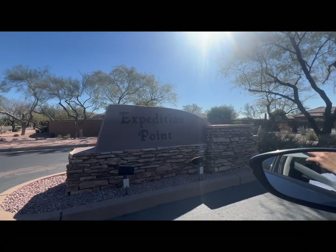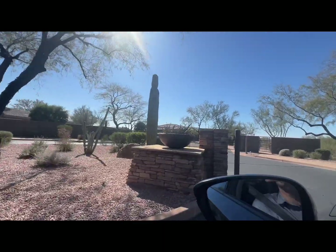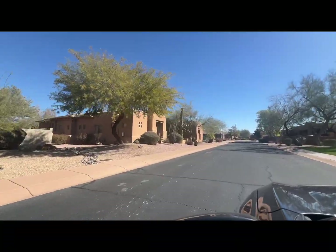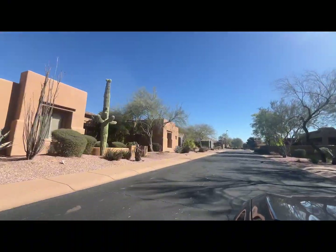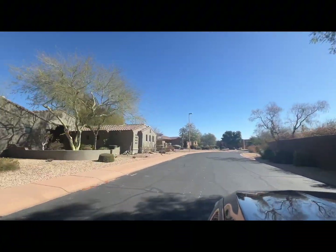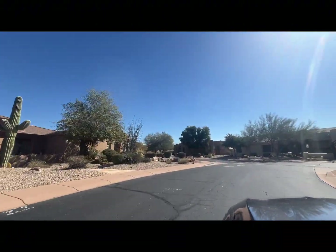Join me on today's expedition as we go through Expedition Point, a subdivision located in Desert Ridge, one of Phoenix's most sought-after locations. We just went through the gate and the home we're going to is located on the Wildfire Golf Course in Desert Ridge.